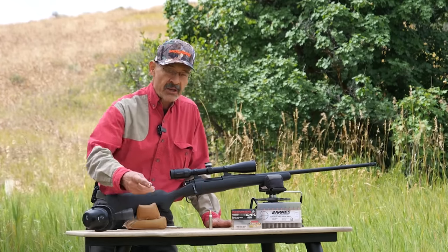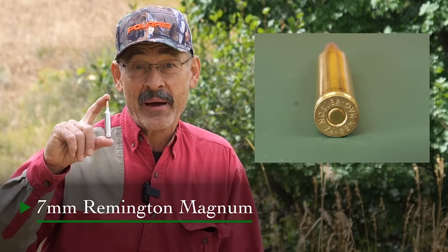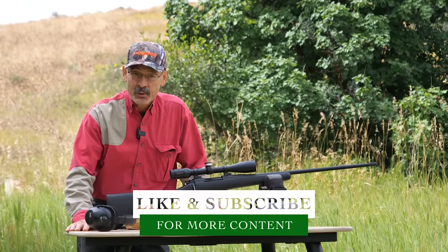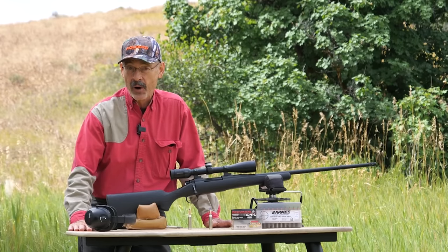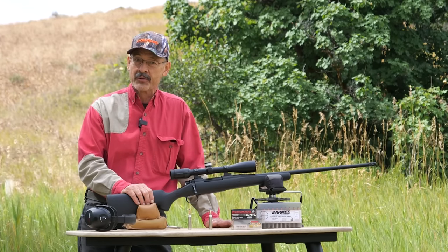And the cartridge is the seven millimeter Remington Magnum. Now, some people are going to laugh at that and say that's not big enough. But others are going to say that kicks too much, it's more than I need. Well, you've got to make a compromise if you want one cartridge to rule them all. And we're going to cover that today on this episode of Ron Spomer Outdoors.